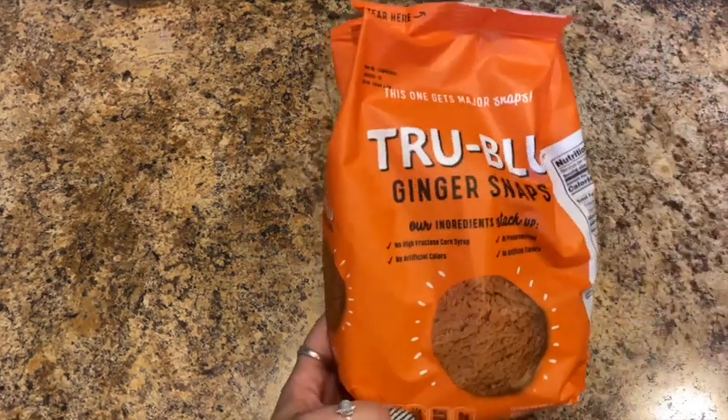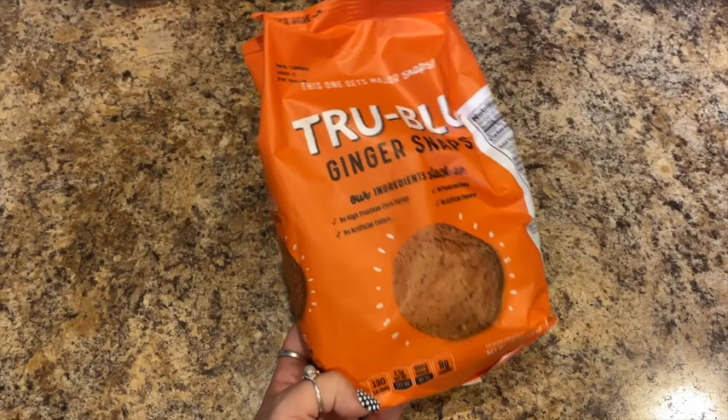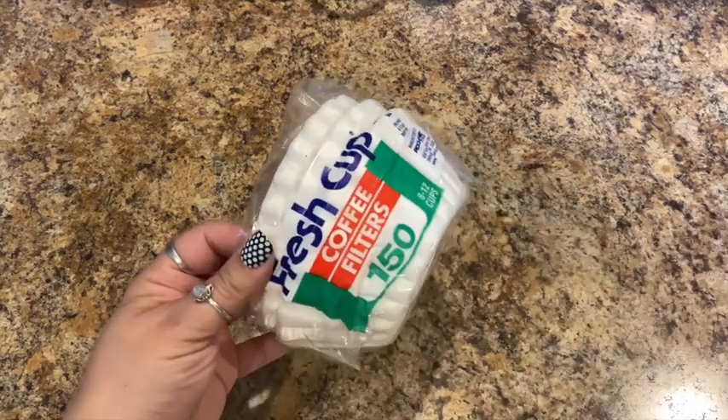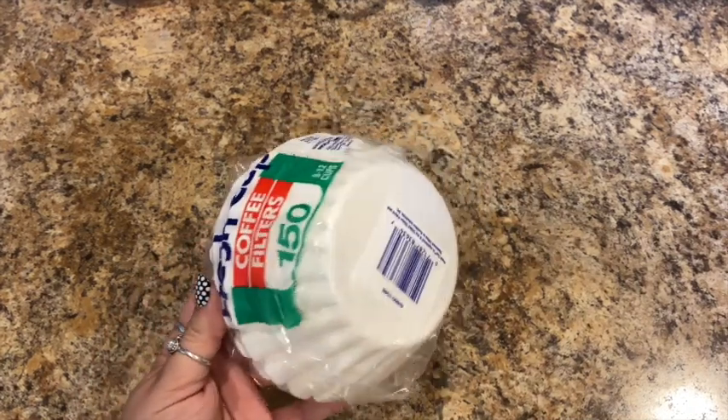I picked up some more True Blue ginger snaps for Dad — he was running low, and these are good until April 12th, 2021. I also needed some more coffee filters: 150 count, 8-to-12-cup filters for a dollar — not a bad deal at all.